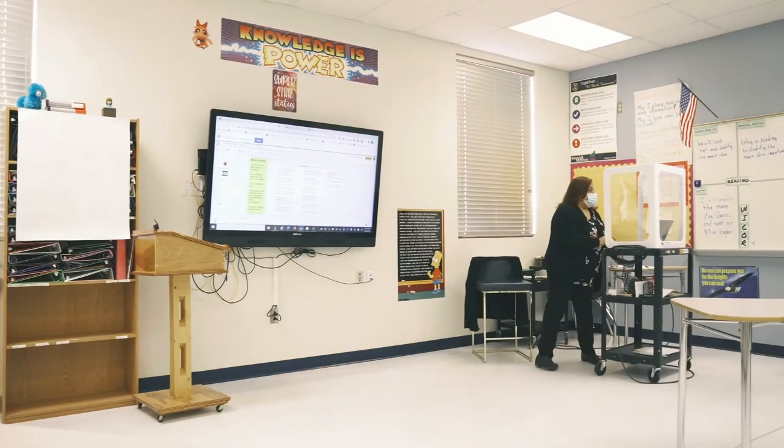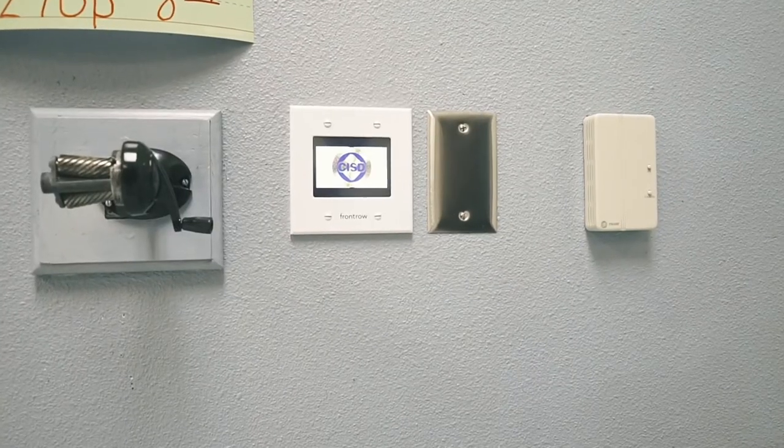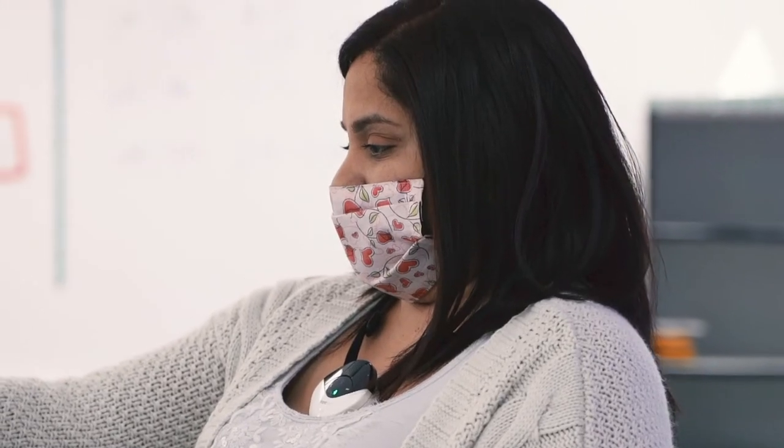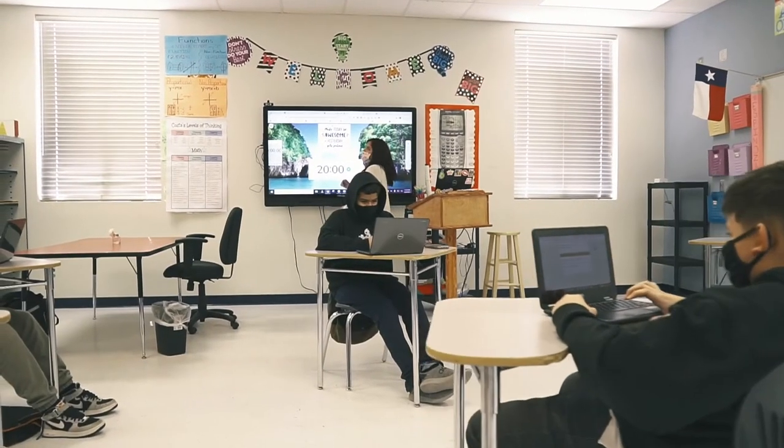I have a very soft voice, so this has helped me a lot to project what I wanted to teach my students. The students in the back of the classroom can definitely hear everything. The name you chose speaks clearly — because the kids in the back are like they're in the front, because they can hear everything.